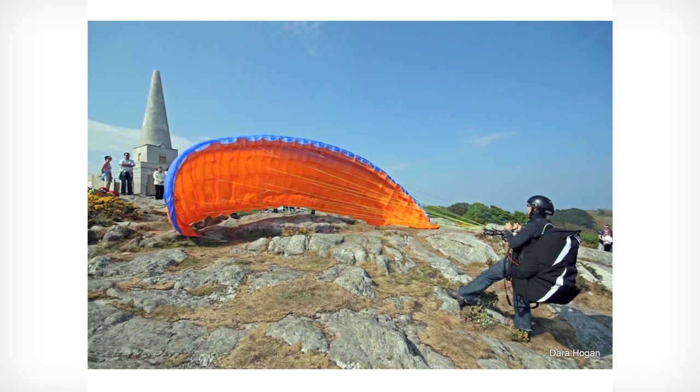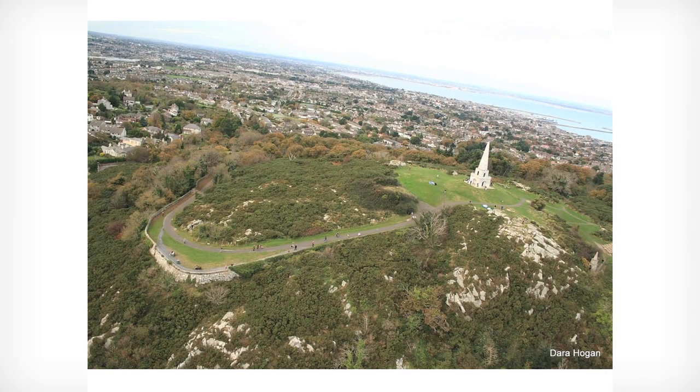That's how we launch. This is Kalini Hill. You see the open vents at the leading edge of the wing? You inflate that in the breeze, lift it over your head, get it flying, and then turn and run off the cliff. The cliff is behind Gavin at that stage. So it's flying before you leave the cliff — you're not jumping off the cliff. This is the view of Kalini Head from the air. You can see the viewing point down at the left, and the cliff on the right, in front of the obelisk, is where we take off. It's a wonderful sight.